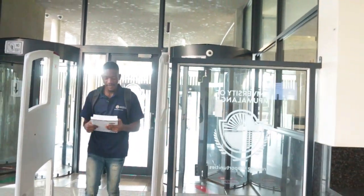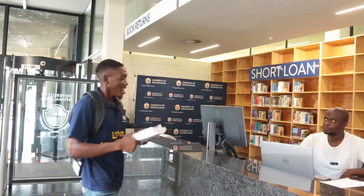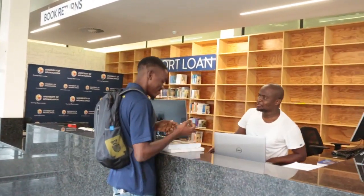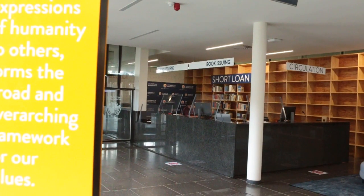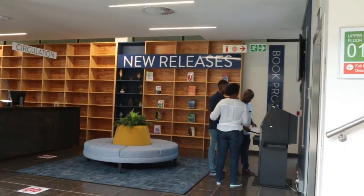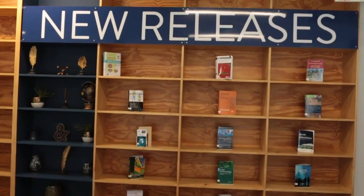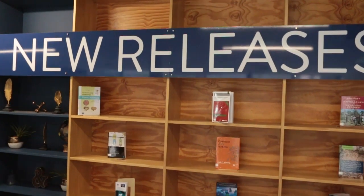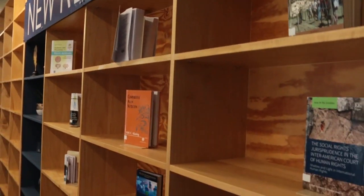As you enter each floor of the library building, you will meet our professional and friendly librarians who are always ready to assist you with your information needs. On this floor level, we have the circulation area, where you borrow and return library books. Next to the circulation area is a shelf reserved to display newly acquired books. You are free to browse through and borrow these books.